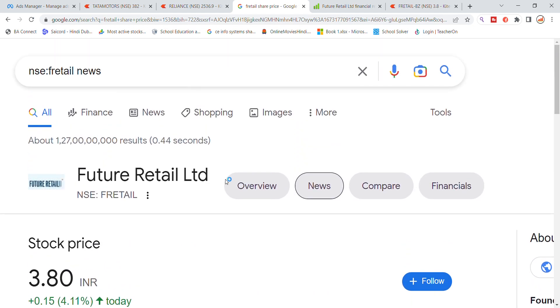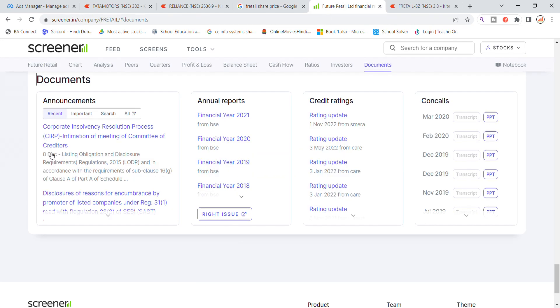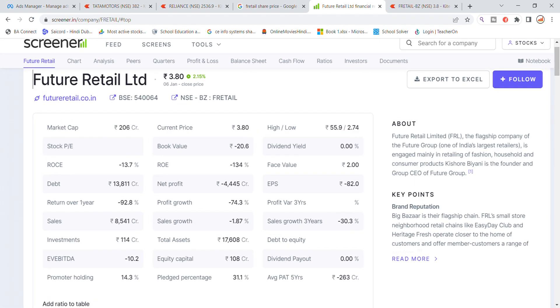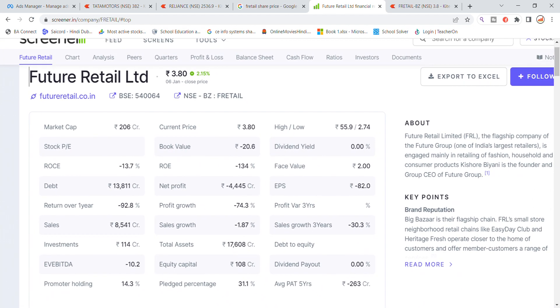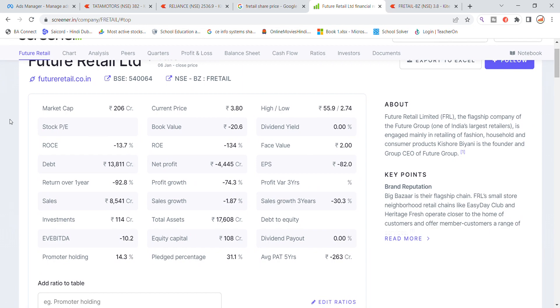We will check the Future Retail market and also look at the latest document. The latest update is from December 8th. There is no latest update in the important things like the balance sheet. The market cap is 206 crore.